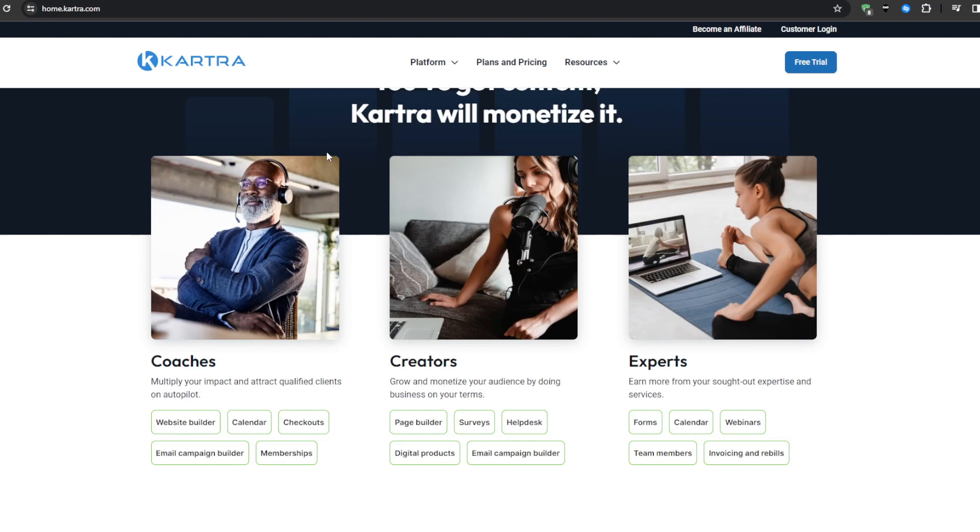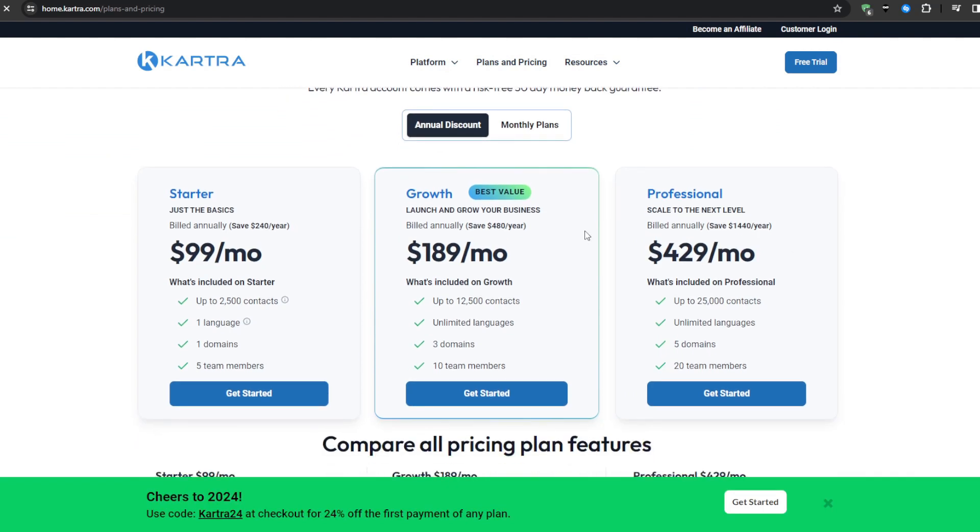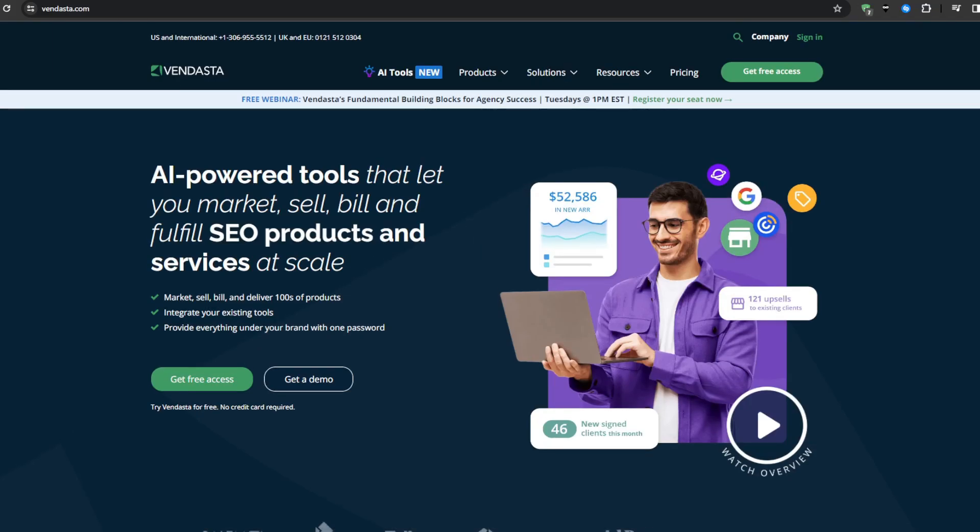The ideal customer fit for Cartra would be solopreneurs up to mid-market B2B/B2C hybrid businesses selling both products and professional services — it's a very versatile platform. Cartra starts at $119 per month billed monthly, there's also the Growth plan for $229 per month, and the Professional plan for $549 per month, which allows up to 25,000 contacts. Definitely choose the plan that best suits your business.